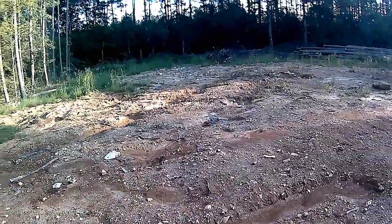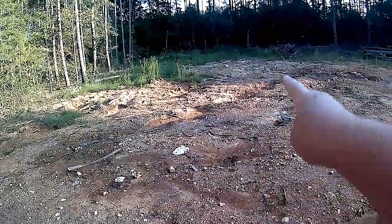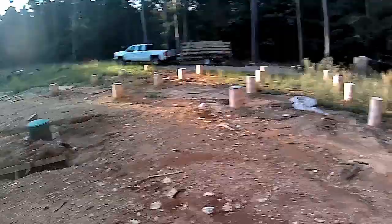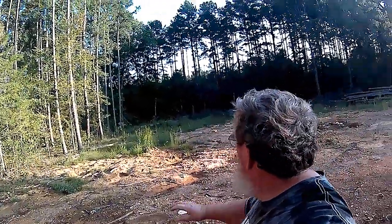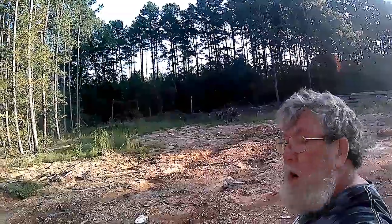Out here past the telephone pole you can see those two lines — that's where our leach field is going right up through there. Our junction box is right down here, the septic system is there, and the house is going to sit there, so you have some perspective. This whole area back here will be our pasture where we're going to run our chicken and rabbit tractors through. Let's take a walk back there and I'll show you what I've got going on.